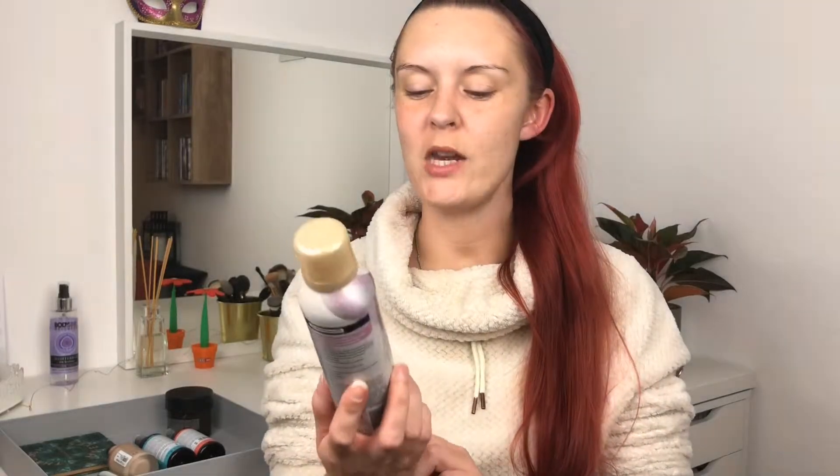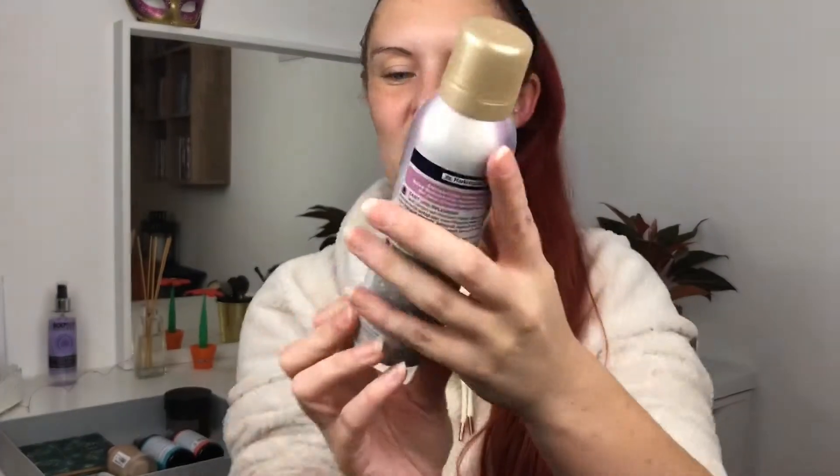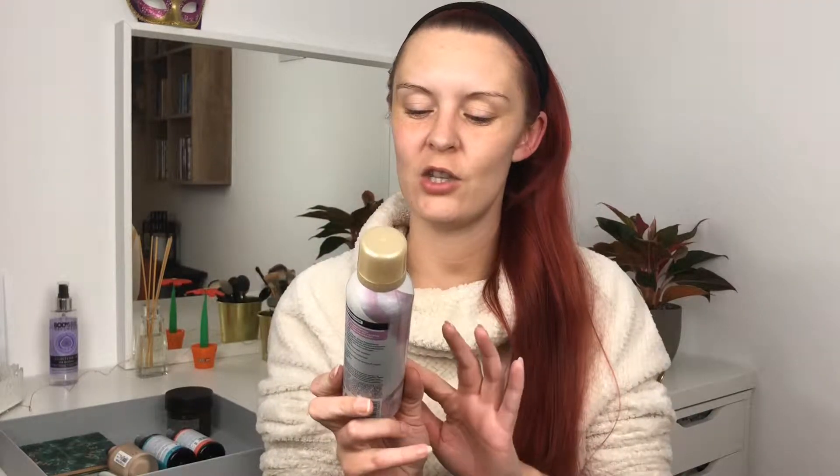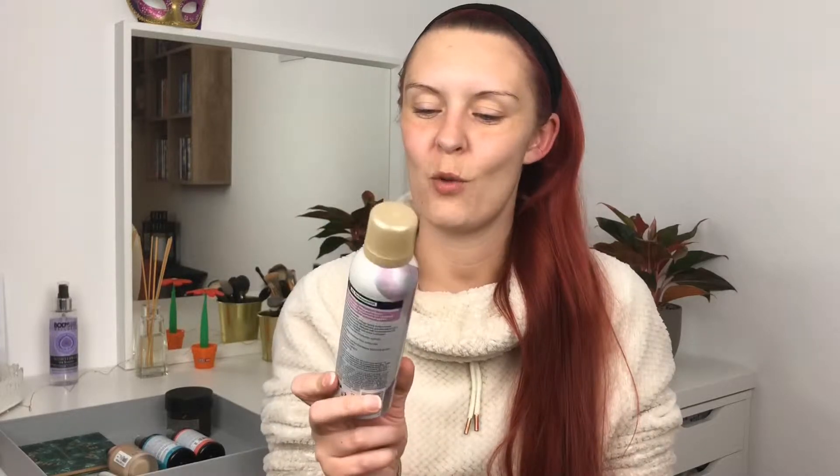And something else from the drugstore — it's the Balea Body Mousse, Mousse to Oil, that's what it's called. It has a very nice scent, it's very light but it becomes an oil when you put it on your skin. It's for dry skin but it soaks right in. I put it on at night and next morning I feel super hydrated. It was a limited edition though, so I need to grab a few more bottles.